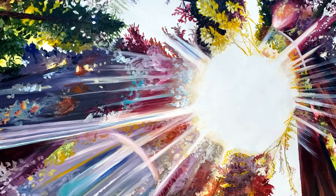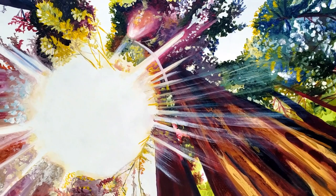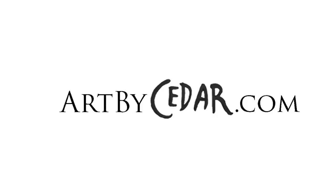I really love how my paintings can transform any interior space. My art is always so much better when seen in person. You can see all of my artwork at artbycedar.com.